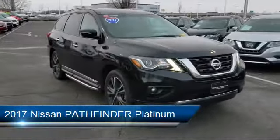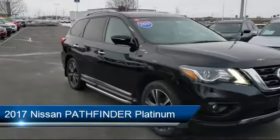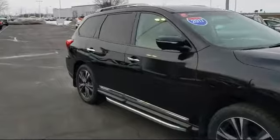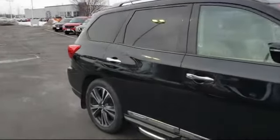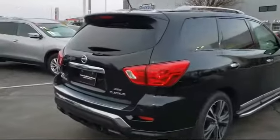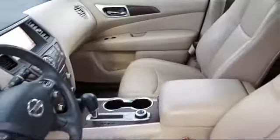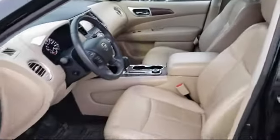It comes equipped with navigation, blind spot monitor, MP3 player, climate control, leather wrapped steering wheel, steering wheel controls, heated front seats, cross traffic alert, keyless entry, premium sound system, and has less than 40,000 miles on the odometer.